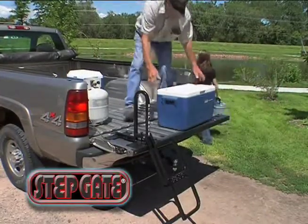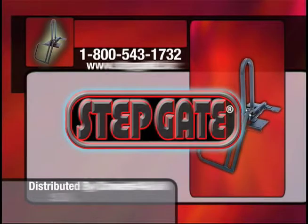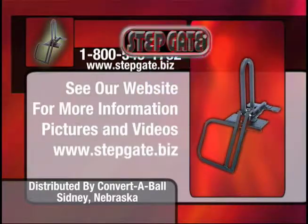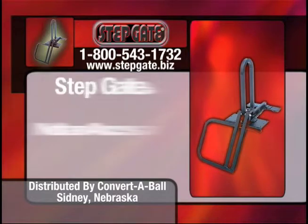Digital pictures and demonstration videos are available online at www.stepgate.biz. For more information, call Convert-A-Ball Distributing at 1-800-543-1732. Step gate is not an accessory, it's a tool of the trade.